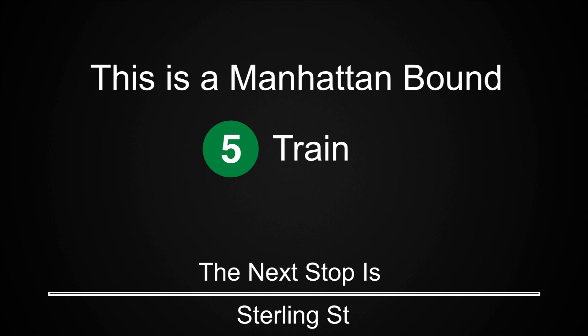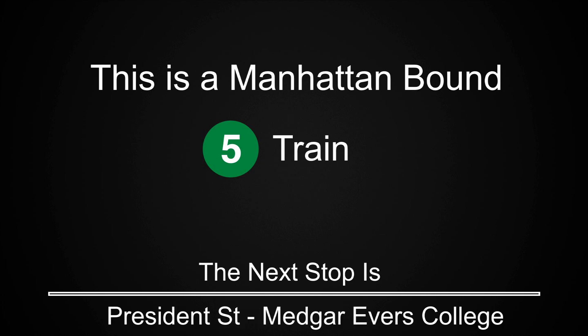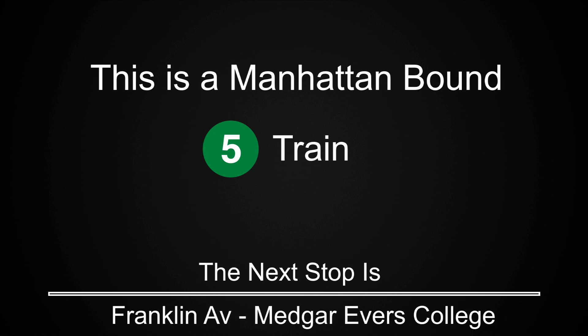This is a Manhattan-bound 5 train. The next stop is Sterling Street. This is a Manhattan-bound 5 train. The next stop is President Street, Medgar-Evers College. This is a Manhattan-bound 5 train. The next stop is Franklin Avenue, Medgar-Evers College.